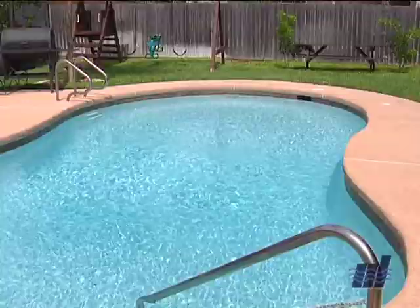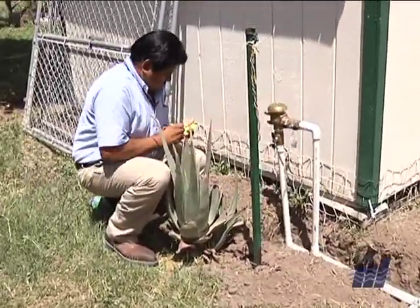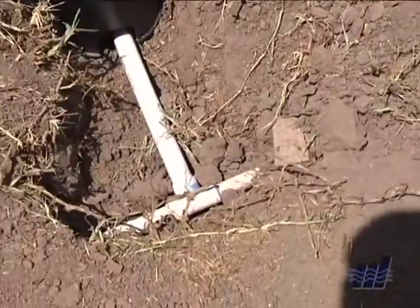If you recently had a pool and sprinkler system installed, a final inspection would have made it necessary for you to be in compliance. Older installations are the ones that may not have required it.